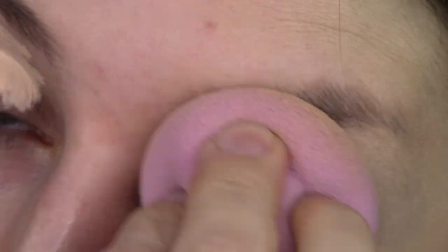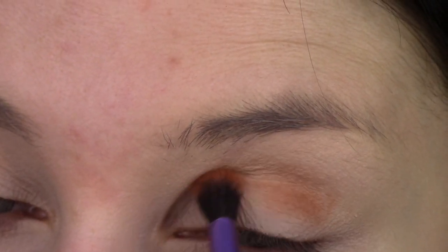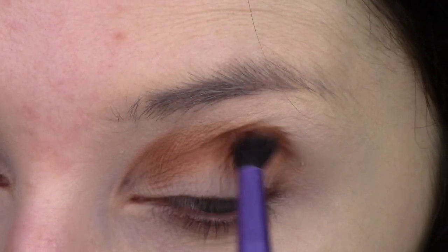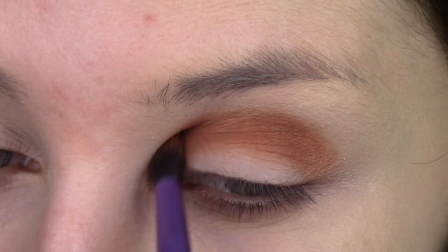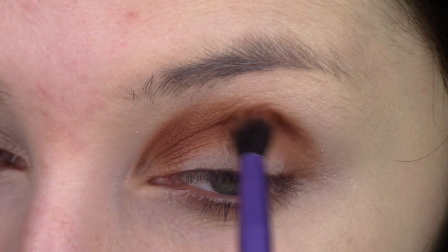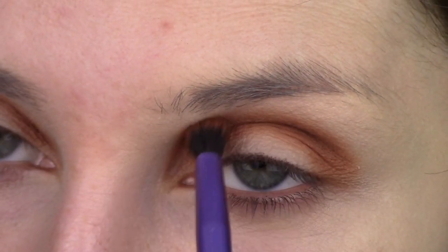First I'm just going to prime my eye with concealer and then set it with a powder. Then I'm going into the shade Tan in the 350 palette with a Real Techniques Essential Crease brush and I'm going to tuck that right under my brow bone and blend it out. Around the outer part of my eye, instead of going into that V shape, I'm going to round it up using upward brushstrokes and not go too far out past my actual eye.